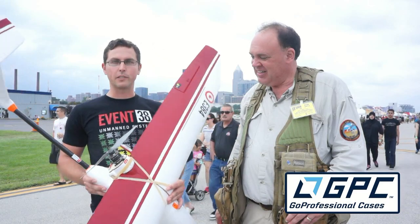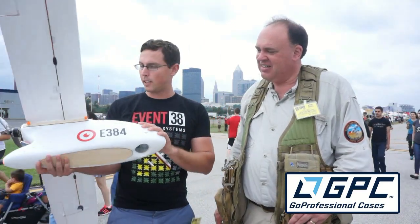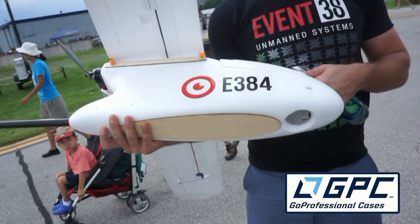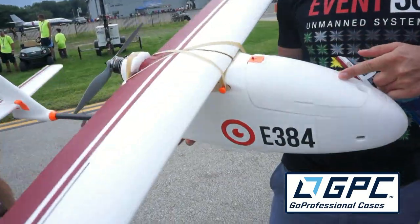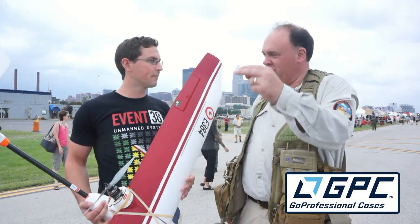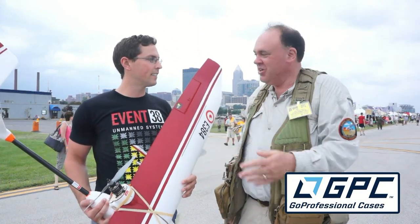What we do is put a camera in the bottom of it, and we use that for taking photographs of the ground. It's like Google Earth but much higher resolution, and on demand — you don't have to wait for a Google satellite to pass overhead, it's just whenever you want it.